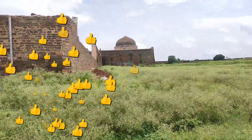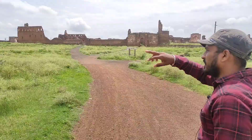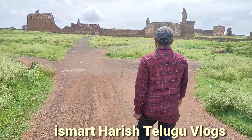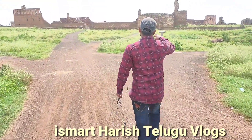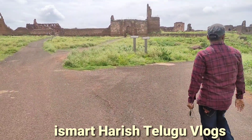Friends, we will check the front entrance area. Here is the entrance to the old fort, and this is the second property of the fort.